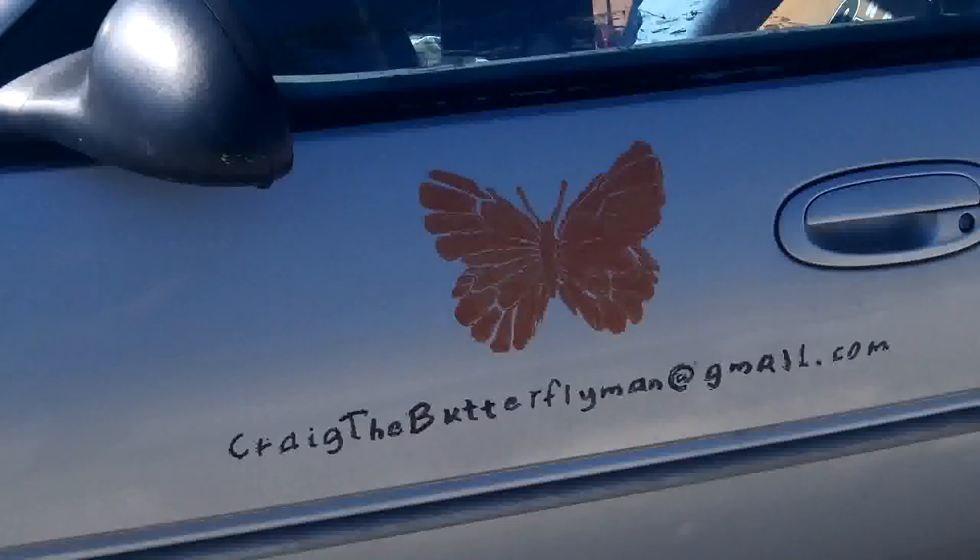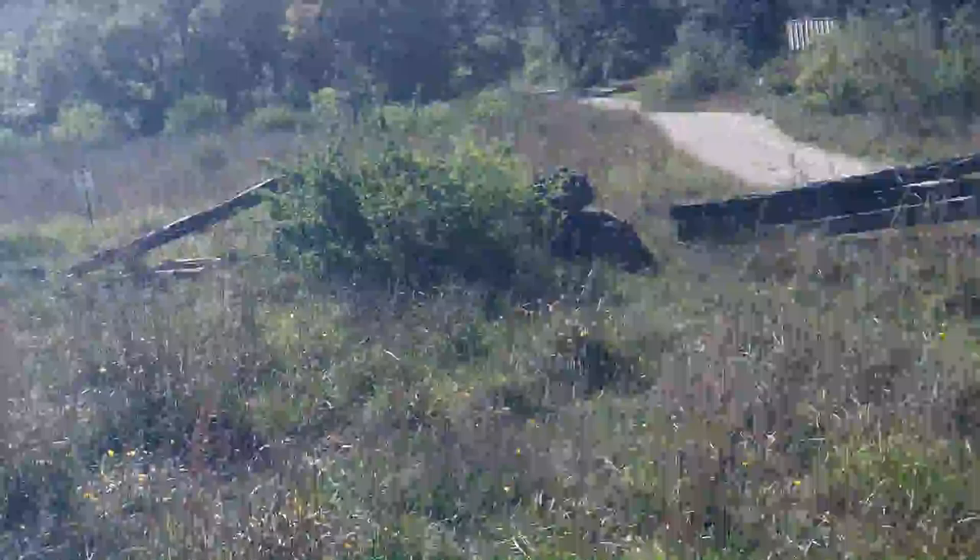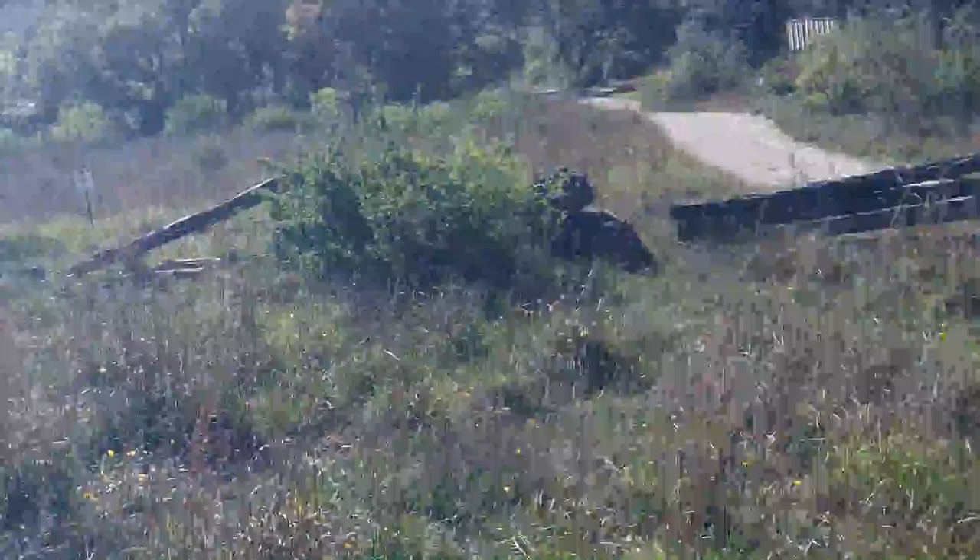If you have any questions about any of this, you're welcome to email me at cragthebutterflyman at gmail.com.